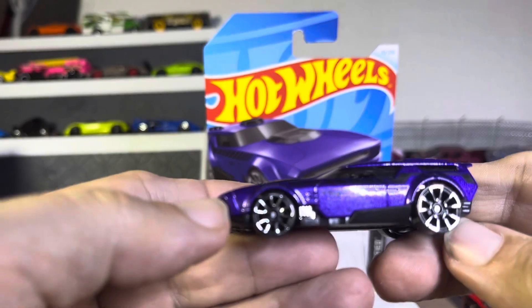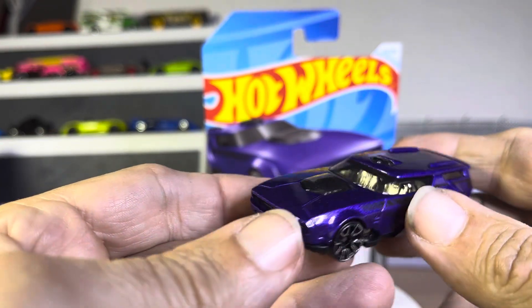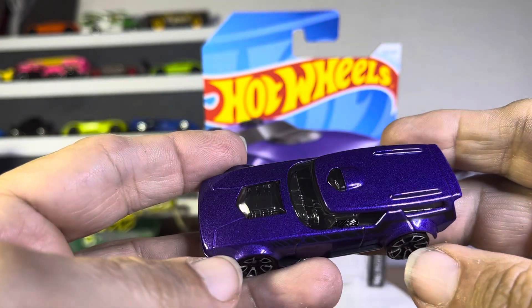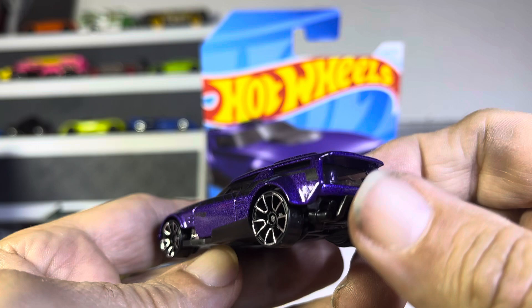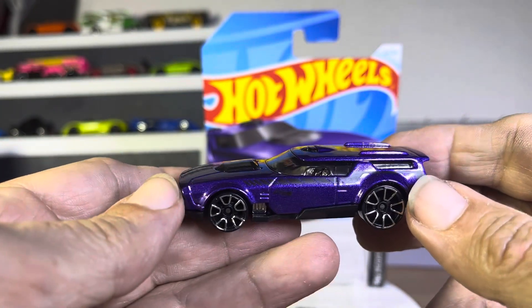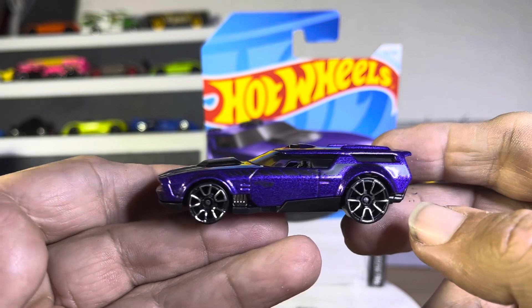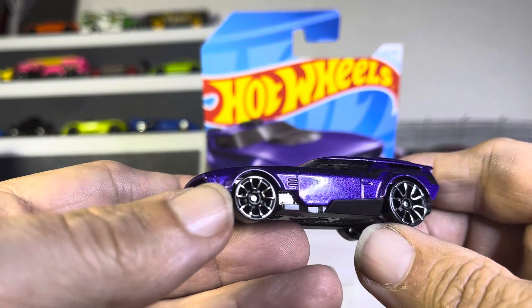It definitely has all those Challenger marks. The front end looks Challenger — 446 pack probably — but it looks like a weird back end. One of those Challenger wagon type things? That's what I'm thinking. It's like a fantasy type car.